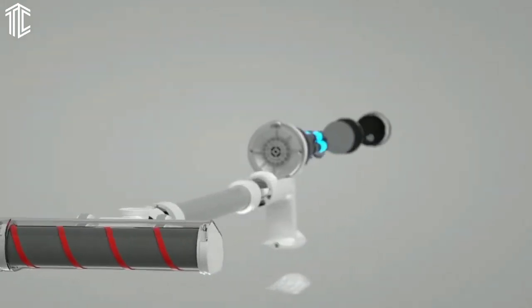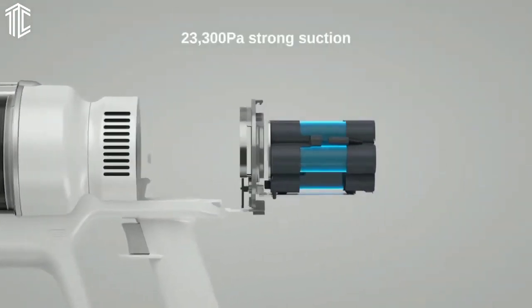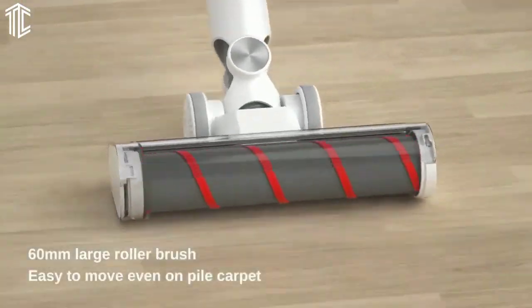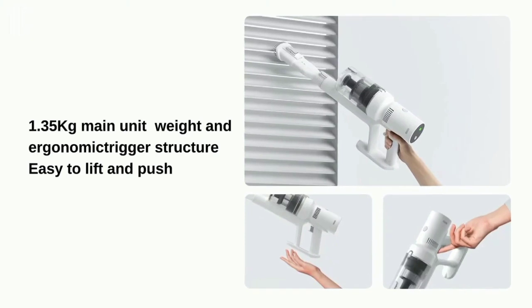Previously called the Roidmi S1e, we found it lightweight and easy to use in both stick cleaner and handheld mode. It also comes with a good selection of tools, including a motorized mattress brush to make full suite cleaning easy, making it a great everyday floor care option for those on a budget.